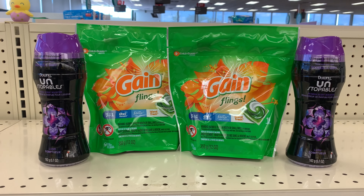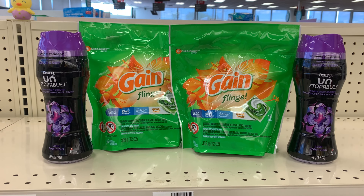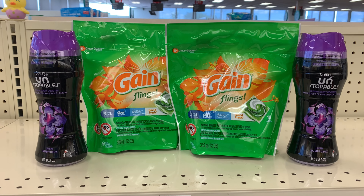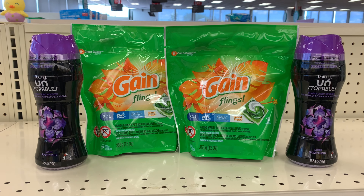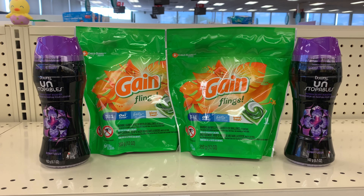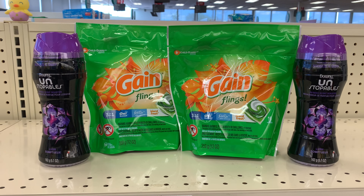Hello and welcome back to Saving with Danielle. I'm at CVS to take advantage of some awesome deals taking place the week of May 2nd through the 8th. Right now we're standing in front of the Gain Flings, which this week are included in a promotion where when you spend $20 you get a $5 Extra Buck back.